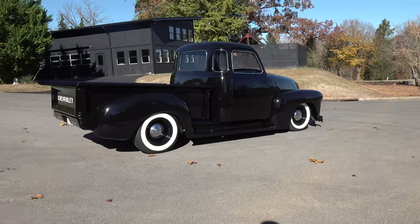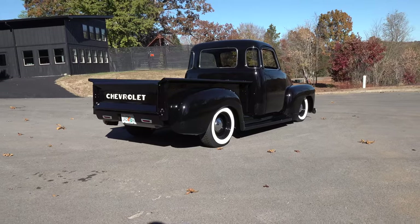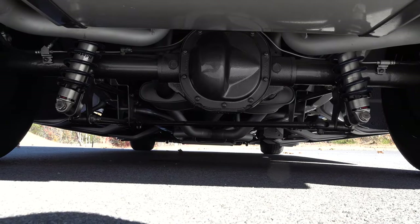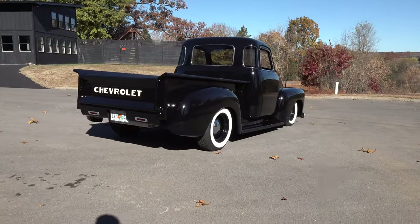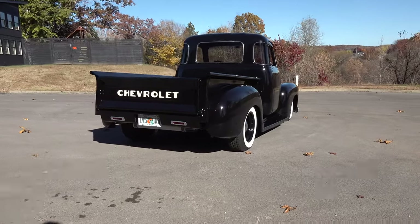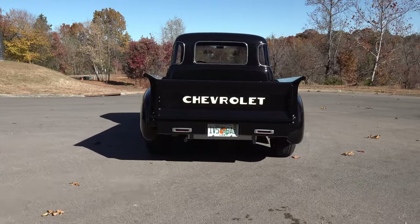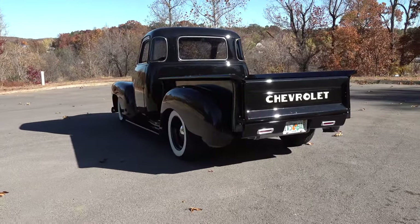We did two-tone seats as well — all of it is hand built. If somebody asks where you get those seats, they're hand built. It's got a killer stereo in it: a subwoofer in the back, 6x9s in the back, and 5.25 or 6.25-inch speakers in the front under the dash. It's all hidden — you'd never even know it was in there.